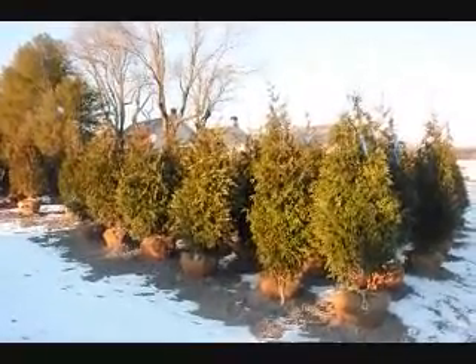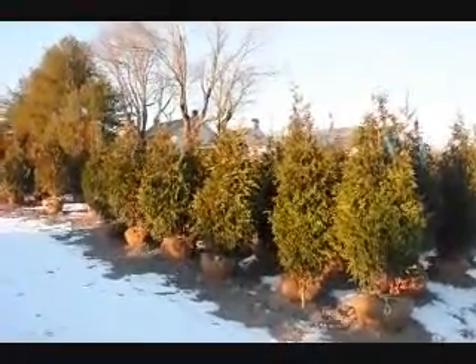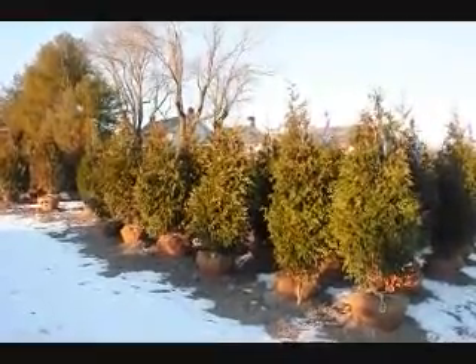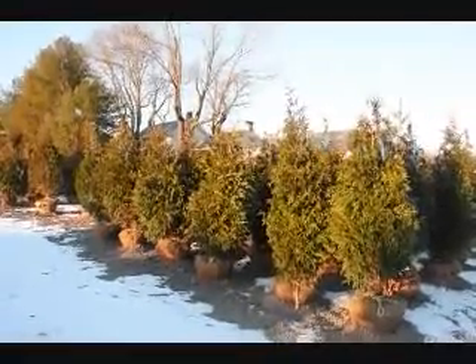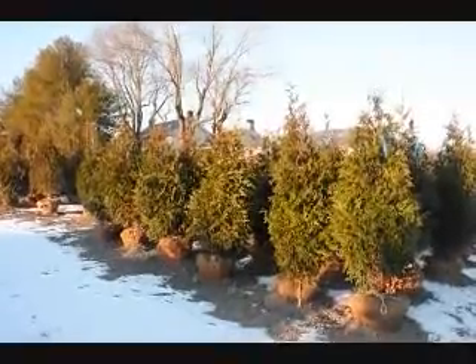These are some of our five to six foot Green Giant arborvitaes — one of the best trees for creating a screen or a windbreak for fast growth. They can grow up to three feet a year. They are cold hardy throughout the northeast and we do deliver and install them for you. Give us a call at 215-651-8329 for your arborvitae needs for screening and buffering.